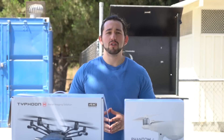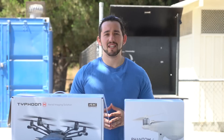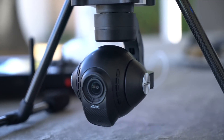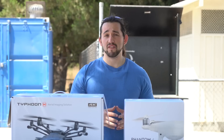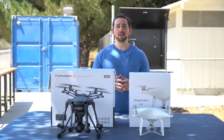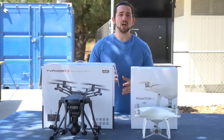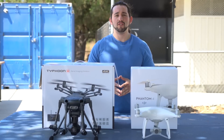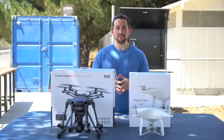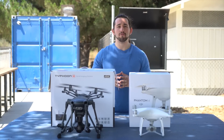Both drones come equipped with a 4K camera stabilized by a three-axis gimbal. The Typhoon H allows for 360-degree panning while the DJI Phantom 4 is fixed. Both cameras are capable of shooting 4K video and 12-megapixel stills. The Typhoon H comes with a 115-degree field of view while the Phantom 4 has a 94-degree field of view. Both cameras come with a fixed aperture of f/2.8.